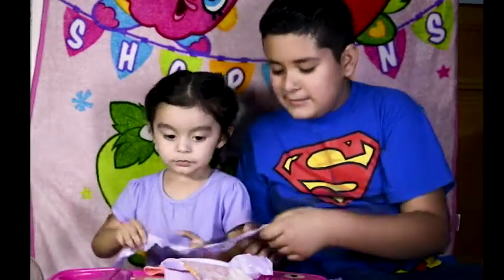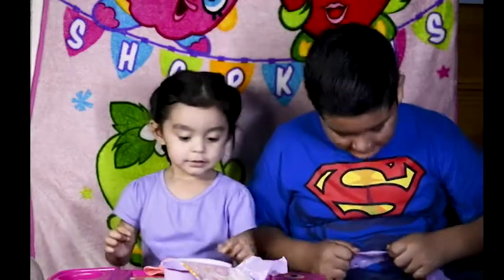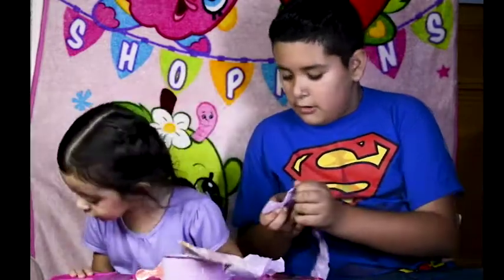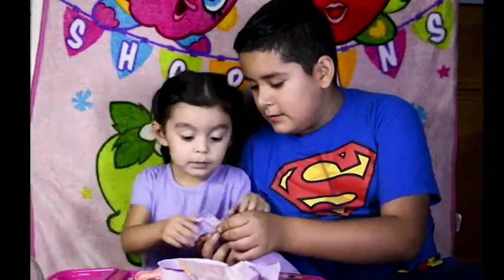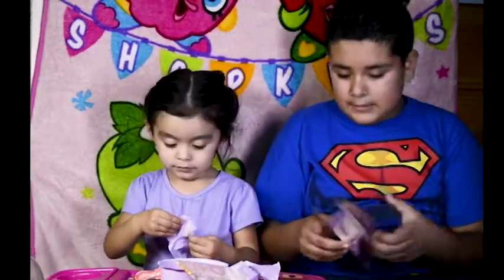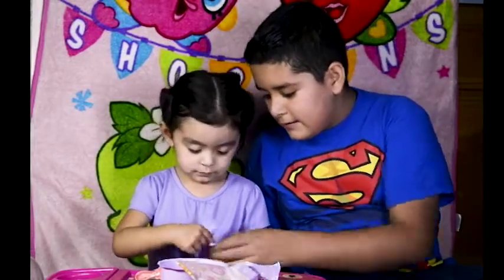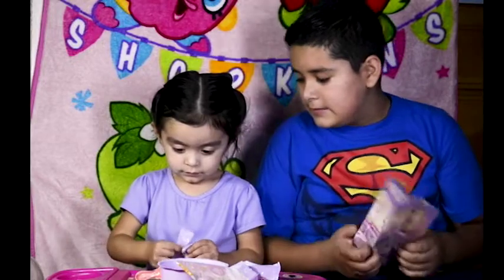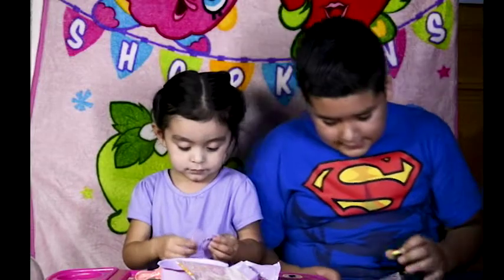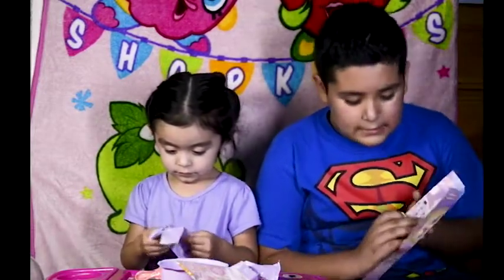You ready to start opening? Which one do you want to open first? We need to open this one first. What's in it? Let's see. It is... This is a marshmallow — the Lucky Mellow.